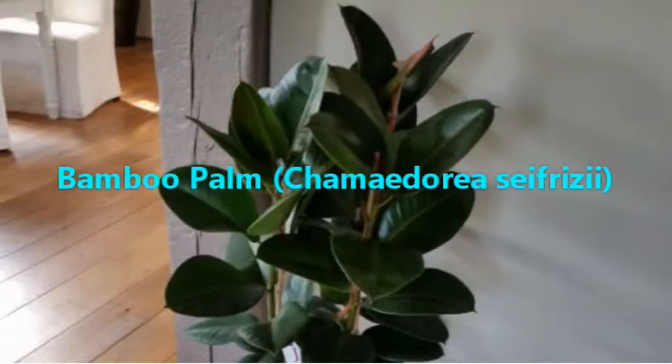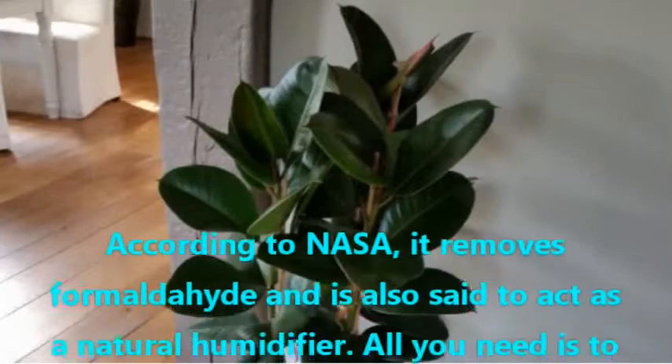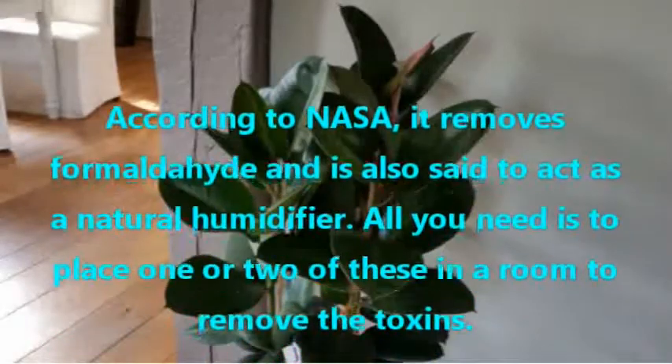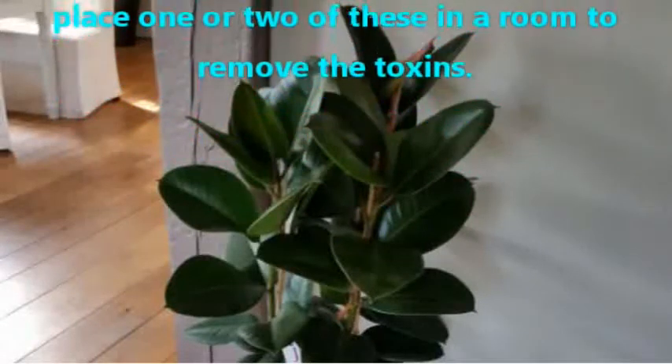Bamboo Palm, Chamaedorea seifrizii. According to NASA, it removes formaldehyde and is also said to act as a natural humidifier. All you need is to place one or two of these in a room to remove the toxins.